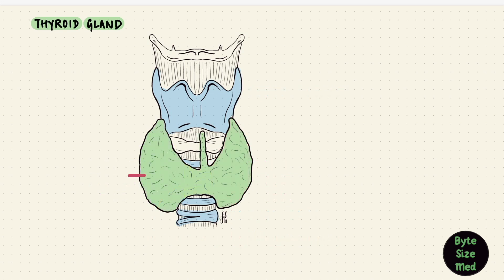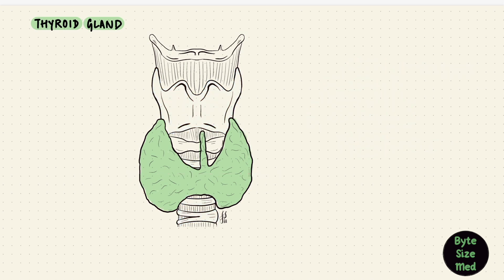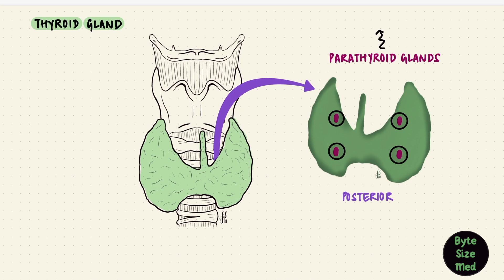On a cross section you'd see the trachea in front, the esophagus behind, and the thyroid gland hugging the trachea in front. Behind the thyroid gland are the parathyroid glands, usually embedded on the posterior surface of the lateral lobes. The parathyroid glands synthesize and secrete the parathyroid hormone, which is involved with calcium regulation.